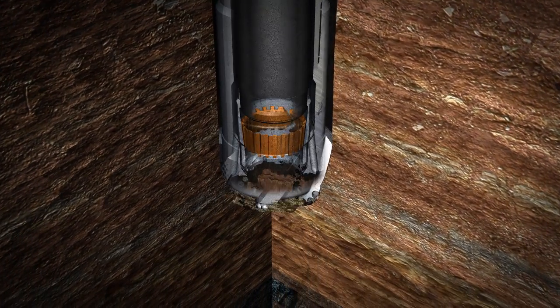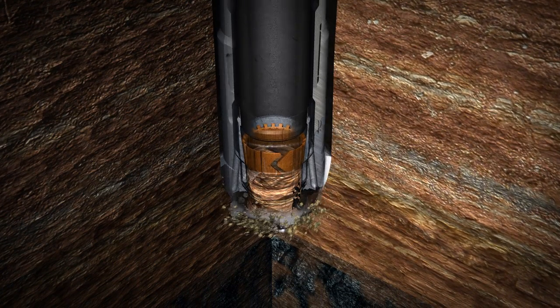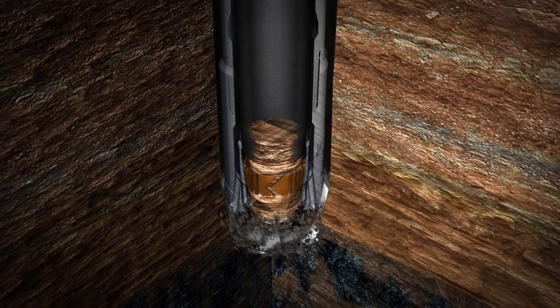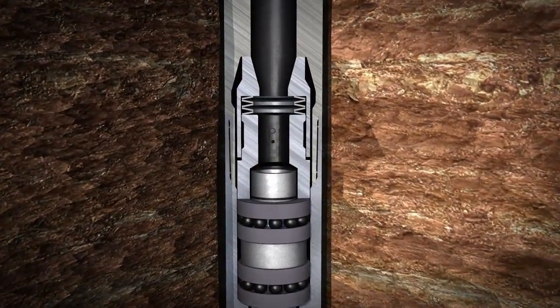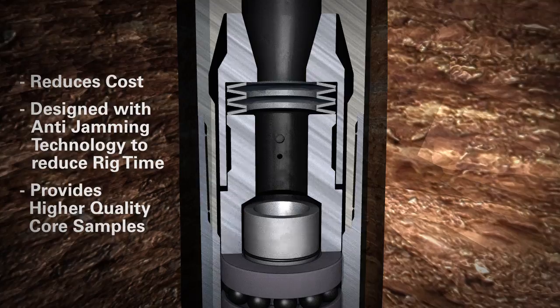RockStrong reduces rig time and cost while enhancing core recovery rates, providing higher quality core samples for the customer.